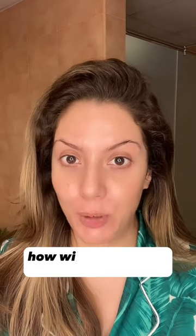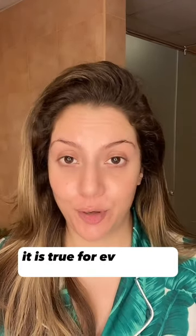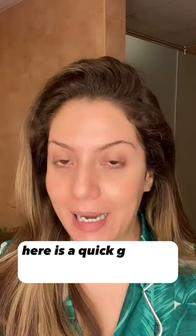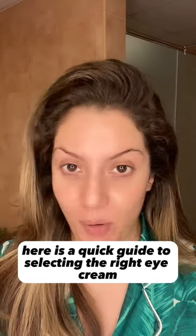If you don't know the problem, how will you find the solution? It is true for everything in life, including your under eye area. Here is a quick guide to selecting the right eye cream or eye serum.